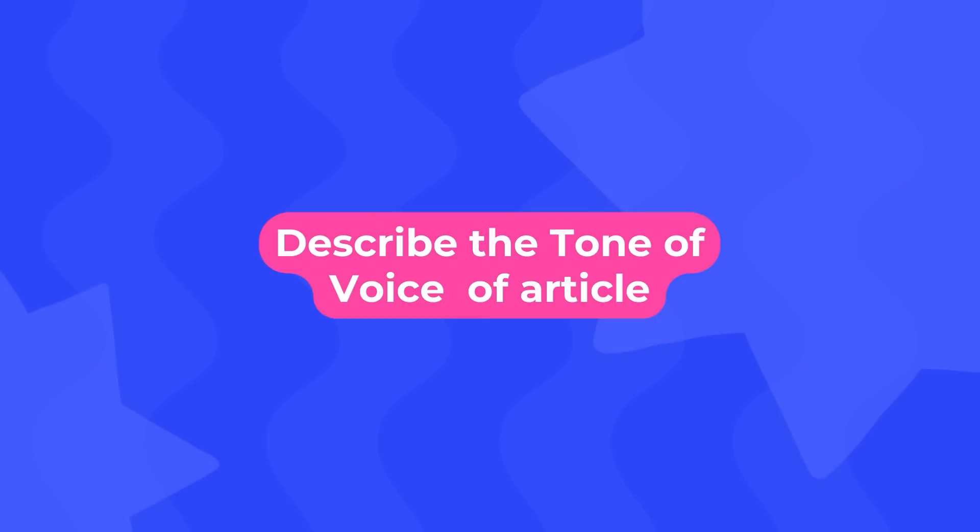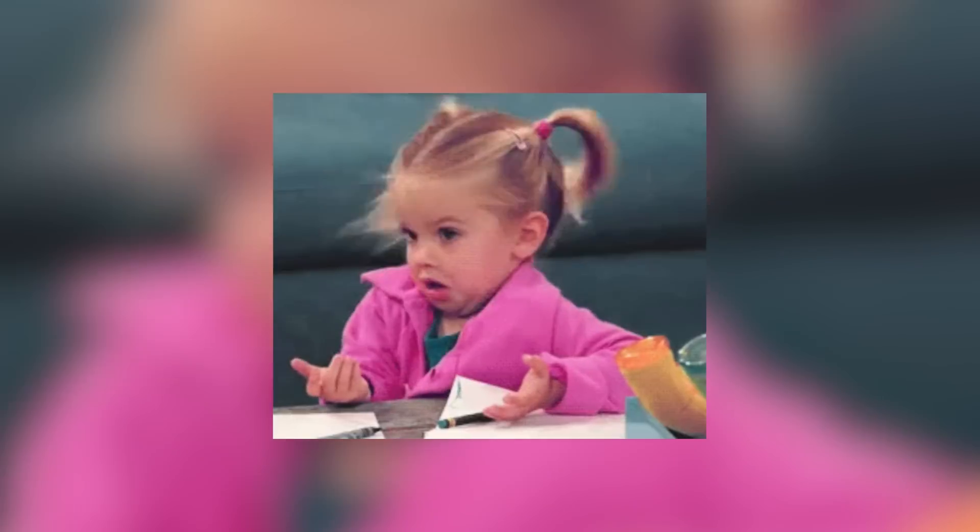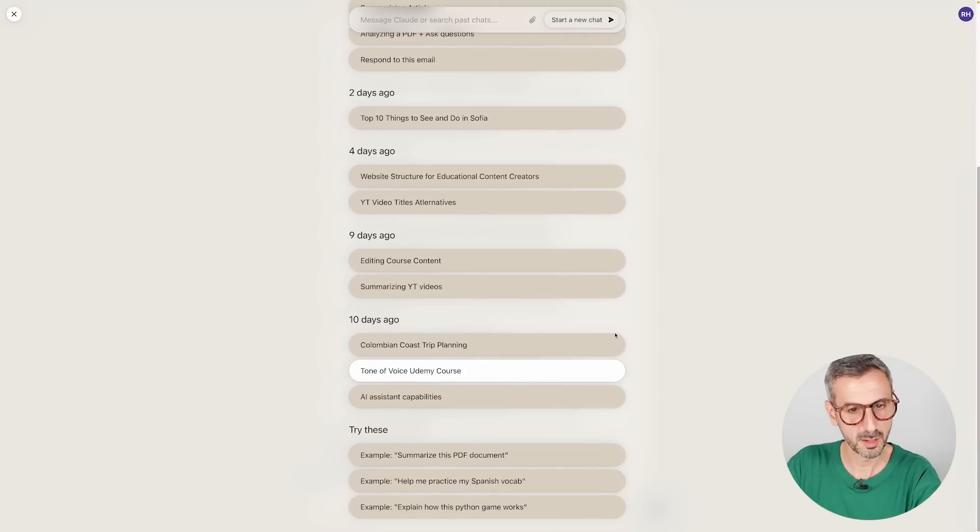The second way I tested Claude is to ask it to define or describe the tone of voice of a specific document. As a content creator who creates online courses and scripts for YouTube videos, I need AI-generated content to actually sound like me, not like a generic chatbot. So if I can train the AI assistant to think and talk like me, it's better. The way to get Claude to describe your tone of voice is to feed the model as much content as possible that you have written in the desired tone of voice.